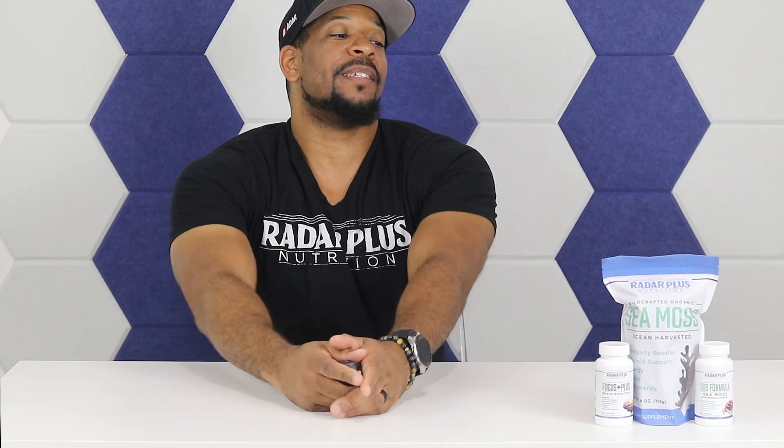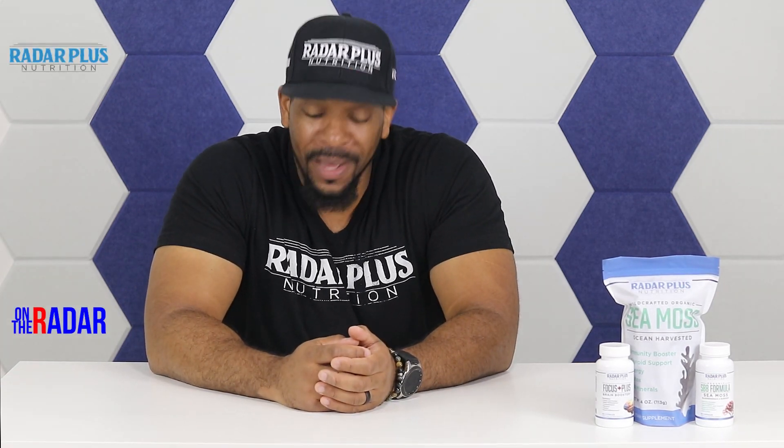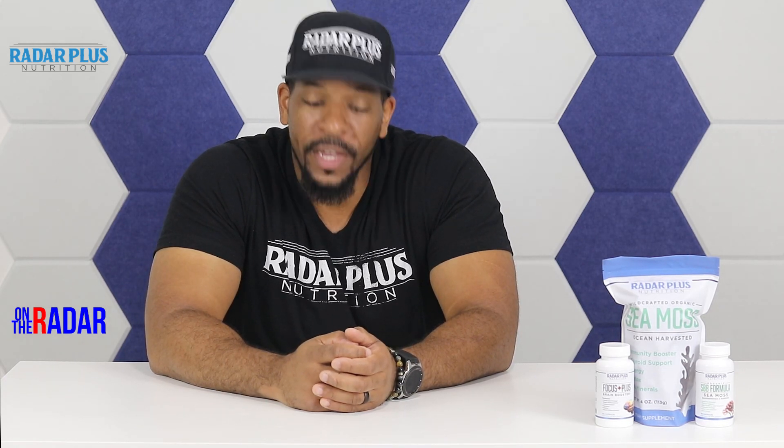New location, new set, same issues. There's so much going on behind the scenes to put these videos out — you have no idea. Anyway, what's up everybody? I'm Meech and you're tuned into On The Radar.